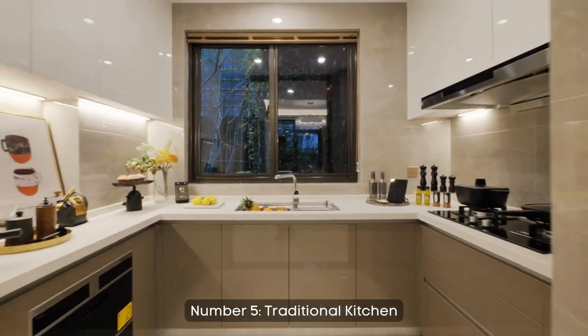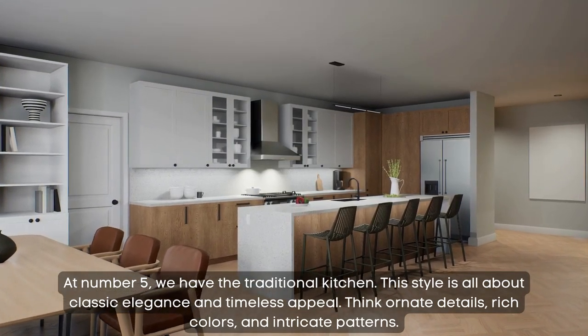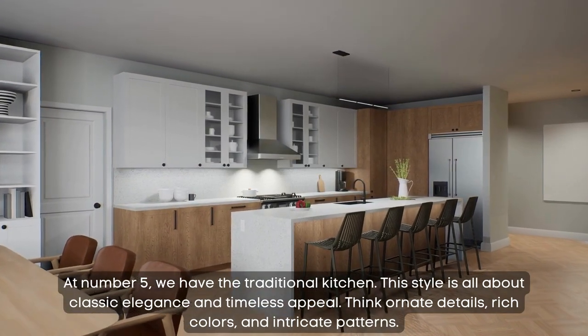Number 5: traditional kitchen. At number 5, we have the traditional kitchen. This style is all about classic elegance and timeless appeal. Think ornate details, rich colors, and intricate patterns.